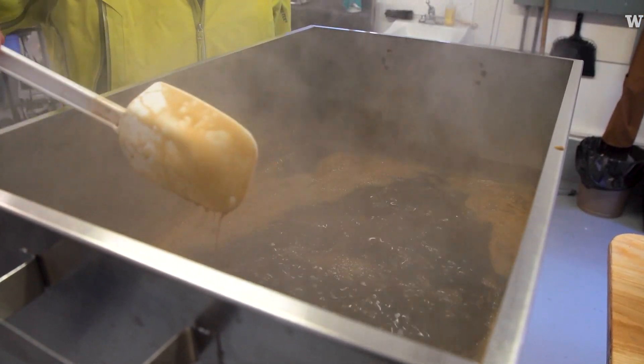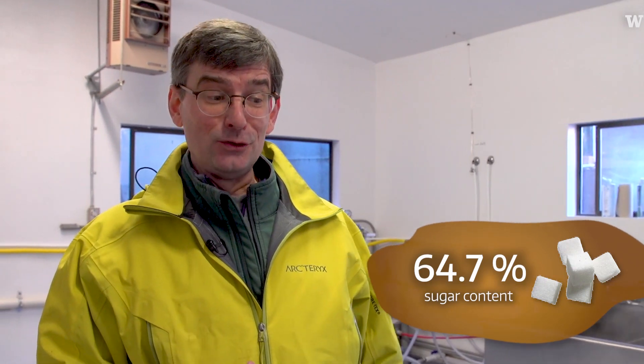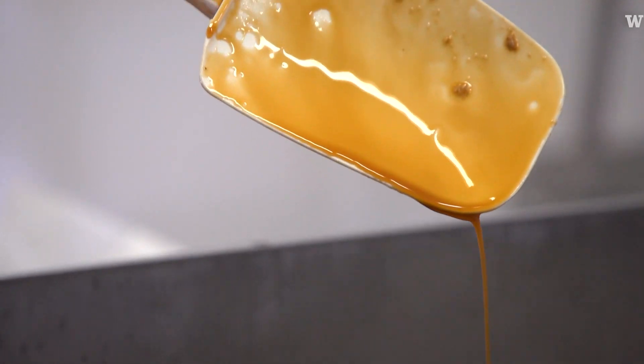We're finishing off the syrup and it's at 64.7, so I'm nervous because I know we're getting very close to the time when we want to take it off the heat.